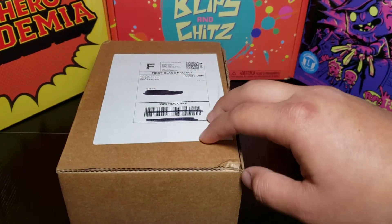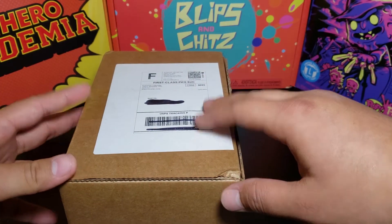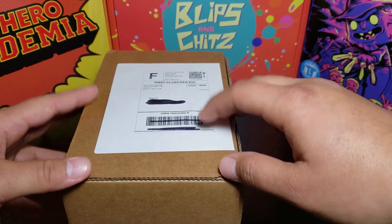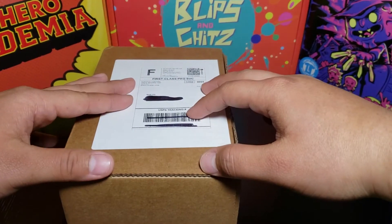I ordered this anime box because I saw that most of the grails were My Hero Academia, and those are the grails that I need for my collection. As you can see, I collect My Hero Academia, so I need those grails.